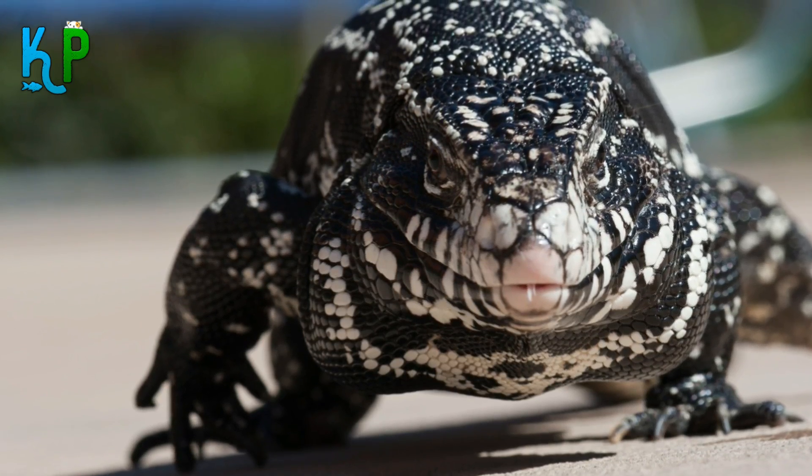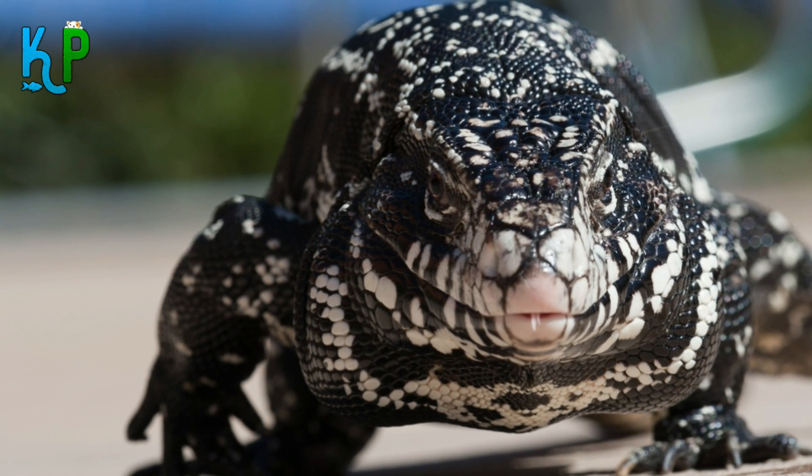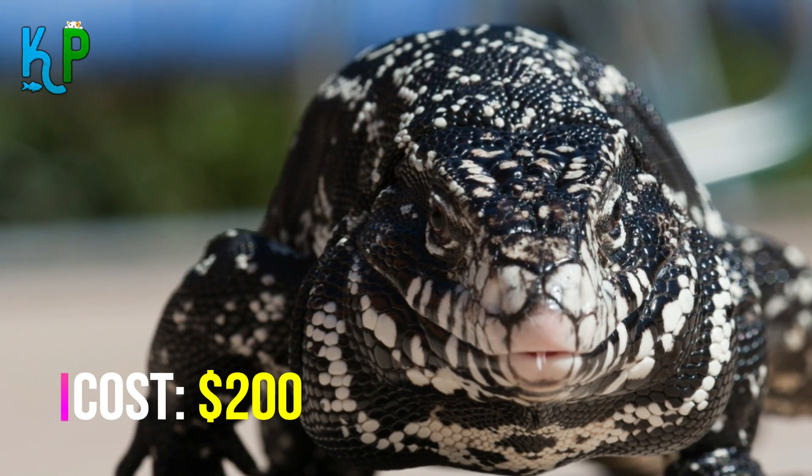Tegu Lizard price may vary according to the source and the seller, and normally the cost of a Tegu Lizard is around $200. However, if you were lucky enough, you can get it for even lesser.